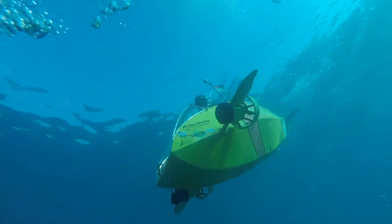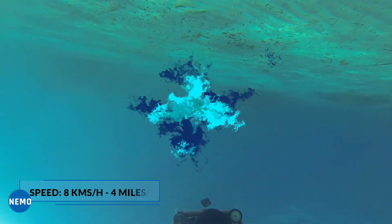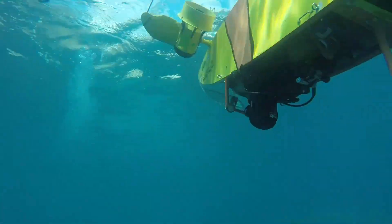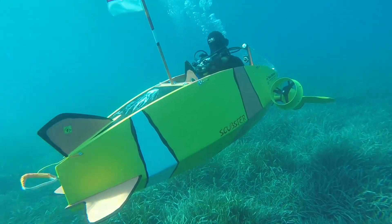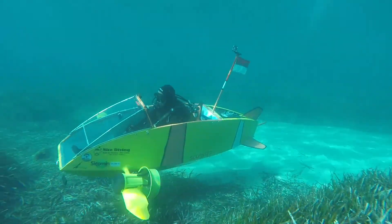The only downside is the speed of this vehicle, which is only 8 kilometers an hour. Even though this is just a water vehicle, the Scrubster Nemo has fantastic potential. It was designed to serve the purpose of research, leisure purposes, to assist scientists, coast guards, and even the military from time to time.